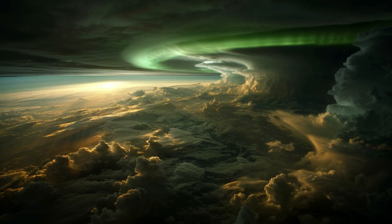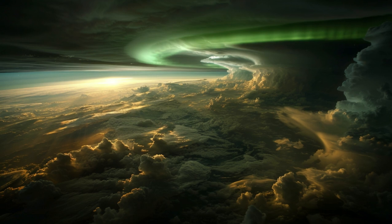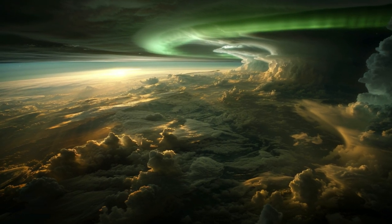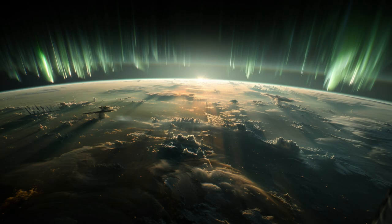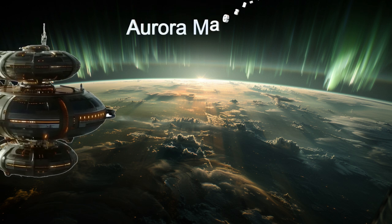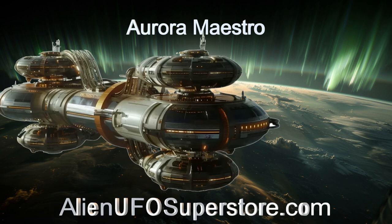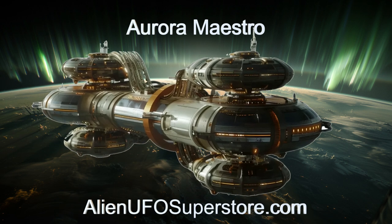Whether for artistic expression or advertising, the Aurora Maestro showcases the perfect blend of art and technology in the alien universe. Discover the wonders of the Aurora Maestro — dive into the description below and press the link for detailed insights. Remember to hit that like button and subscribe to never miss the daily spaceship showcase.